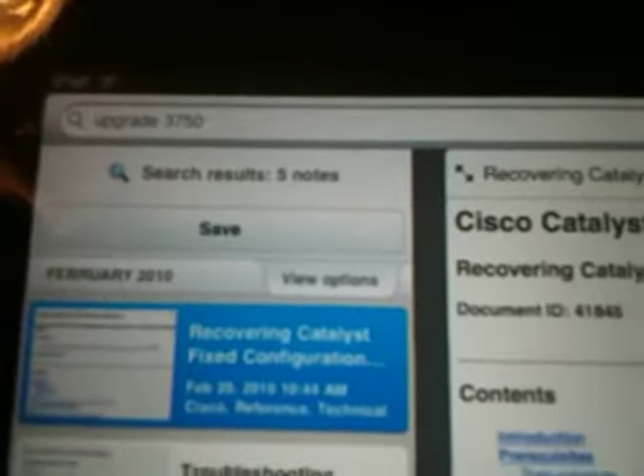Evernote is my favorite web app by far. As you can see, this is basically my knowledge base. I have 400 notes or so in here and I did a search for 'upgrade 3750'. I am a network engineer so I keep lots of information handy — it came up with how to upgrade a 3750 right there, and there's the command to upgrade, plus how to recover a password on a 2900 or a 3750. I also keep things like shipping labels in here just for reference.